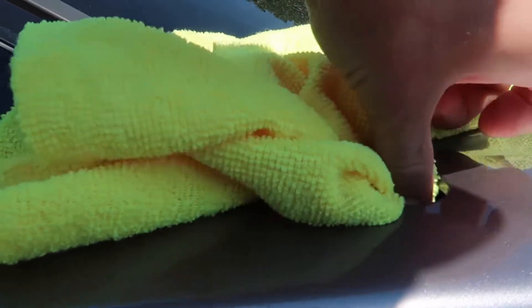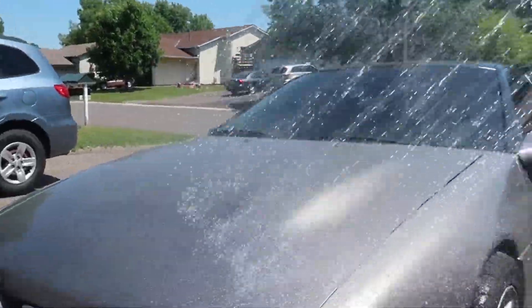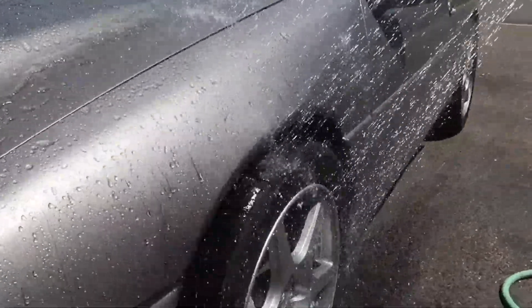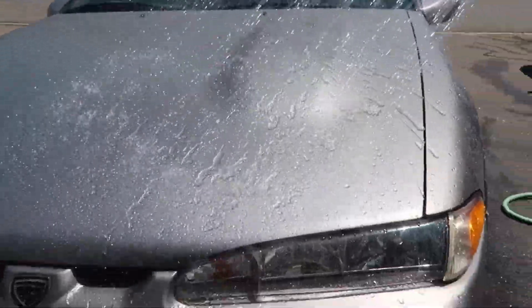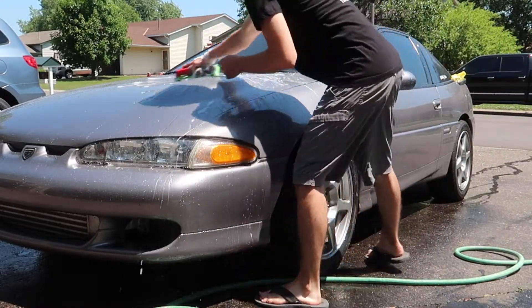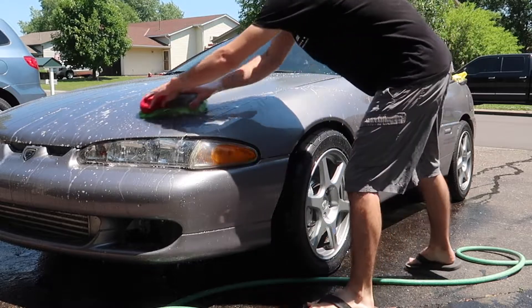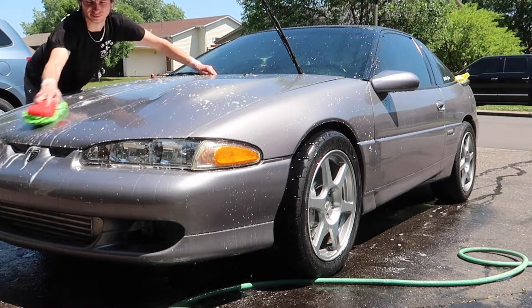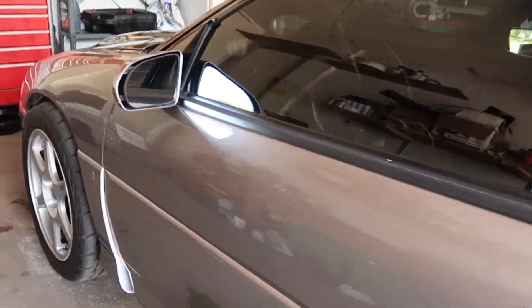Really gotta fix these holes. Alright, the car is nice and clean once again.